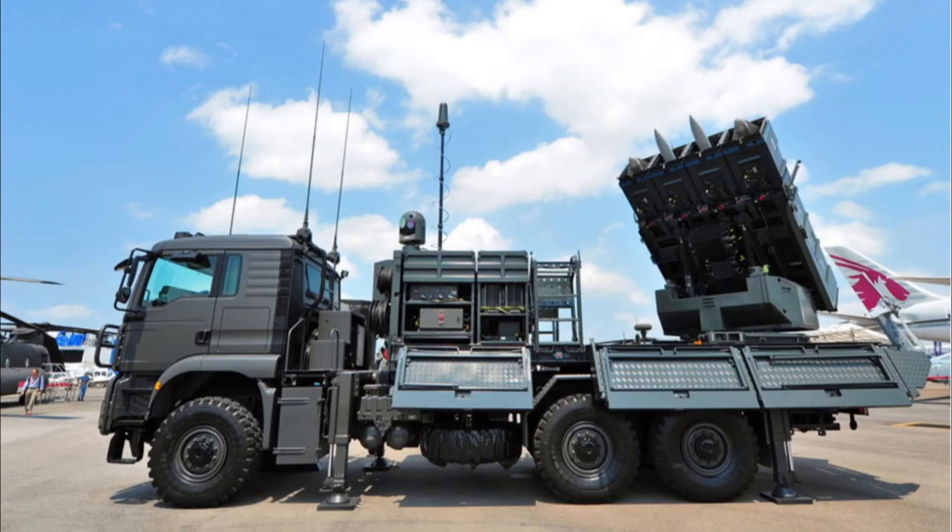Spider is an Israeli anti-aircraft system introduced in 2005, and which represents one of the greatest successes of the Israeli defense industry, having been exported to several nations.